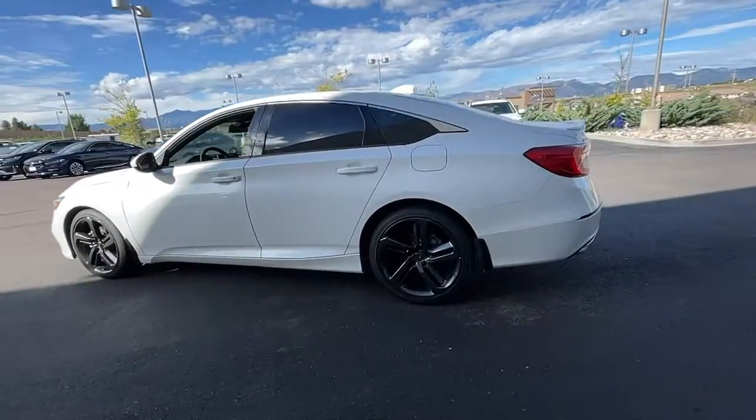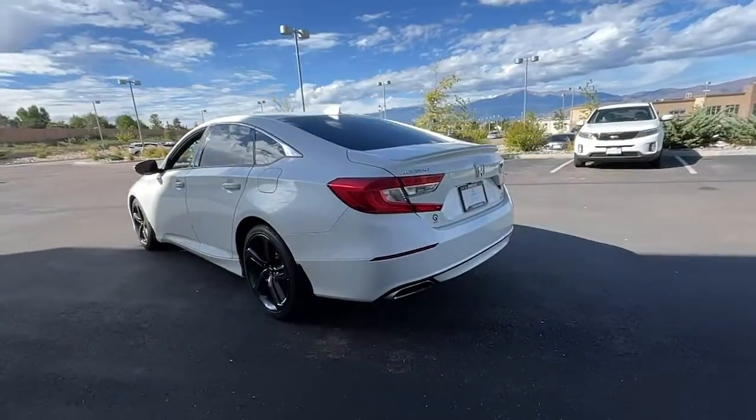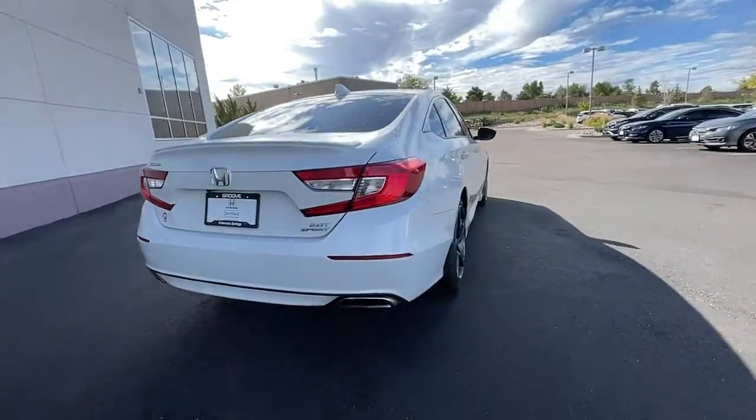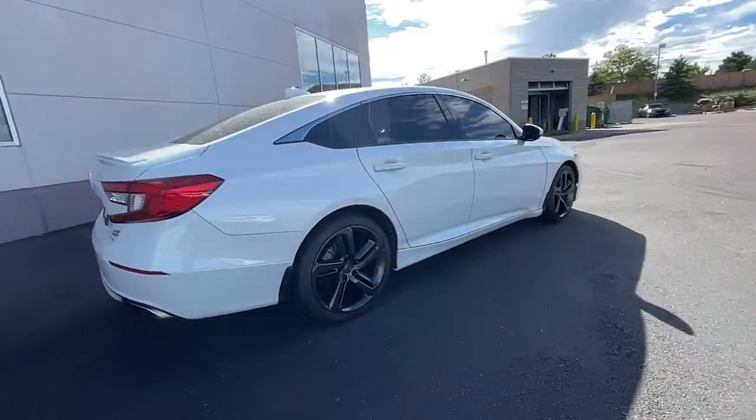This could be the car for you. The 2020 Honda Accord. With less than 60,000 miles on the odometer, this vehicle stands out from the rest.